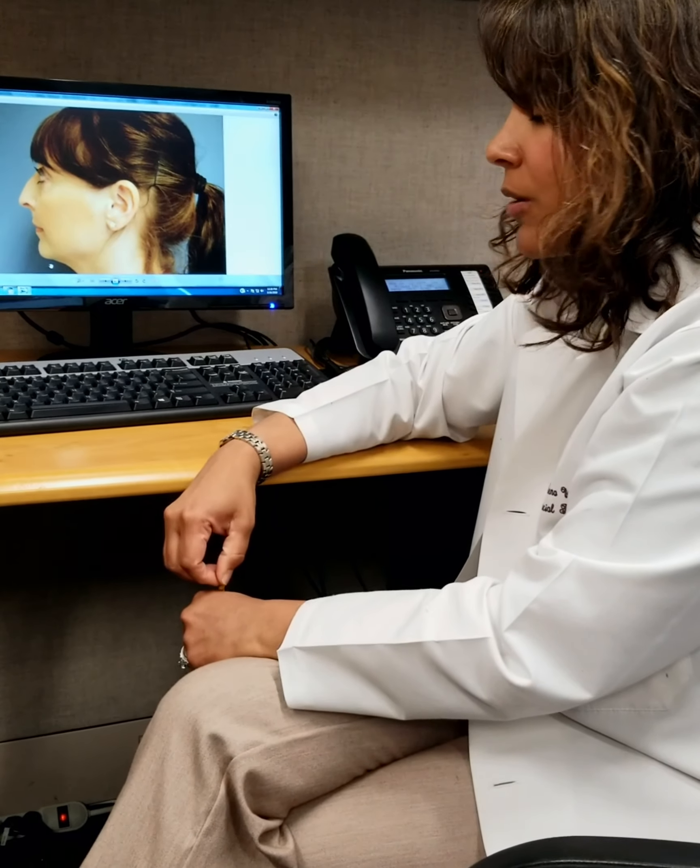The next thing we look at is how the nose rotates from the plane of the face — is it rotated up, down, or straight? For women, ideally the nose is rotated at a slight angle, around 100 to 105 degrees. For men, we actually want that to be more of a 90-degree angle. So there are different measurements based on whether we're dealing with a male or female patient.